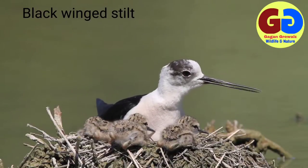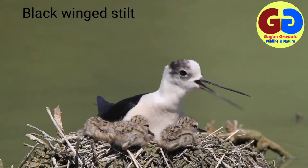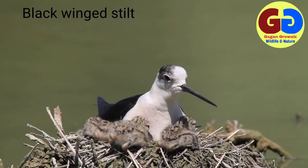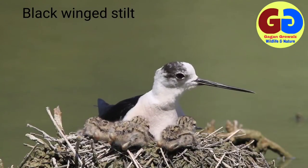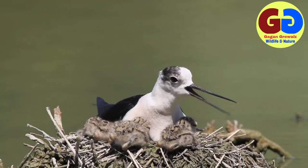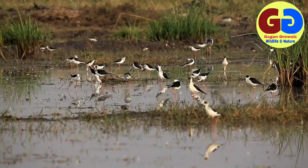The bird is easily recognized in flight by its long legs, which are extended much beyond the tail. They nest in colonies near the edges of lakes and other water bodies. Two to four eggs are laid in a slight depression in the ground, either unlined or lined with twigs and other material. Egg color is greenish-gray with markings of brown and black. Range: resident and migrant, all India up to 2000 meters in the Himalayas.